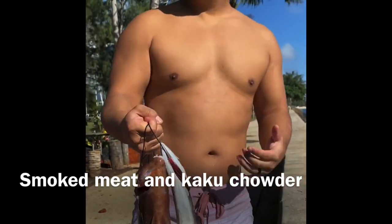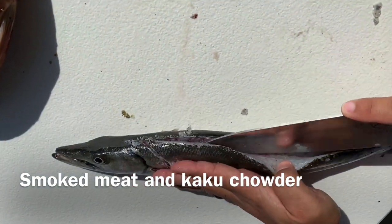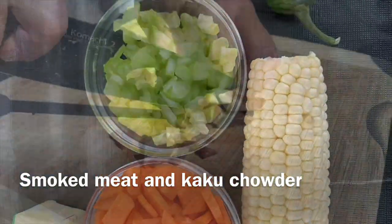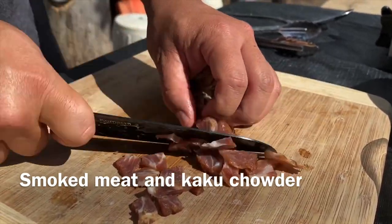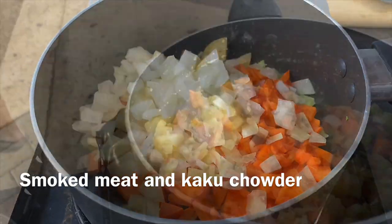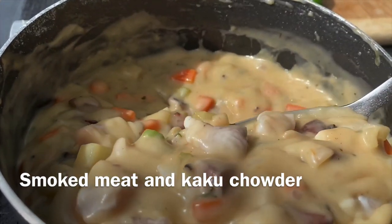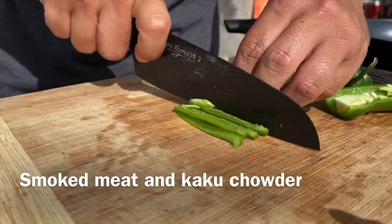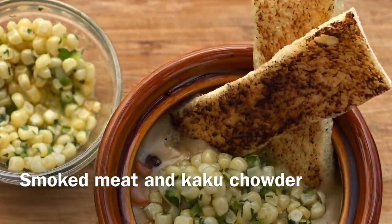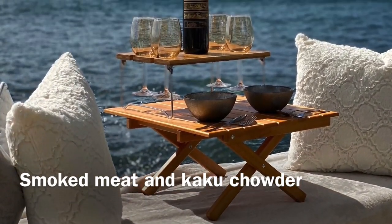Today we will be making a smoked meat and kaku chowder. First we fillet our kaku, then we prep our celery, onions, potatoes, carrots, garlic, and smoked meat. Render the smoked meat and add in the garlic, parsley, carrots, onions, potatoes, and celery. Add in butter and flour to make a roux, then add in your chicken stock, bring to a boil, and simmer until thick. Add in the kaku, close the lid, and turn off the heat. To finish, we have a jalapeño butter herbed corn with fresh Kahuku corn, jalapeño, and herbs. Enjoy with a friend and your favorite glass of wine on the water's edge.